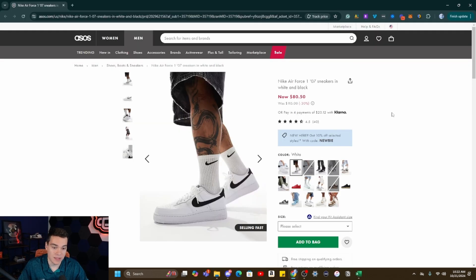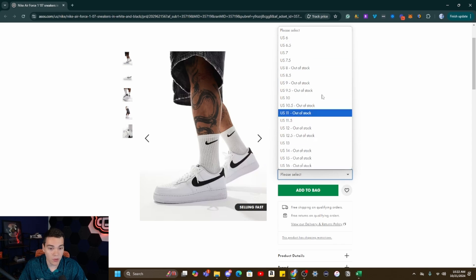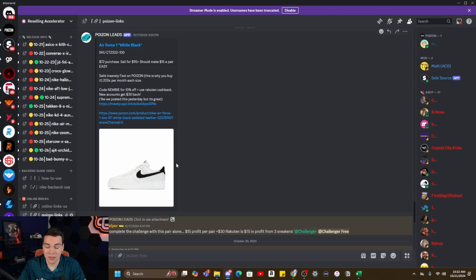Here's an example of another lead that we sent — these Air Force White and Blacks. You can see they have pretty much every size available. This was sent a few days ago. They are $80, and we're able to get an additional 10% off using this code, so this shoe comes down to around $72. With cashback, you can actually get it for like $70. This shoe sells over 40 times a week — 200 times a month per size on Poizon for around $100 plus. This is just a lead sent in our Discord that anyone can go and buy.